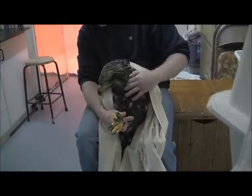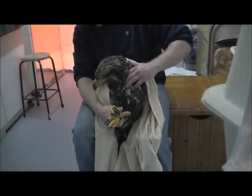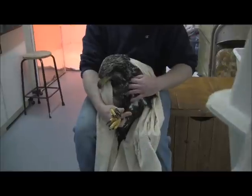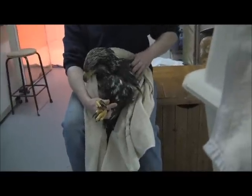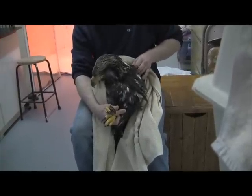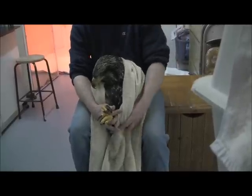So she wasn't taken for x-rays was she? No. You're a little stiff, aren't you? I don't want to make you flap, but I would like to know if you can flap. I think we'll wait a little while. I don't want to fight with you.